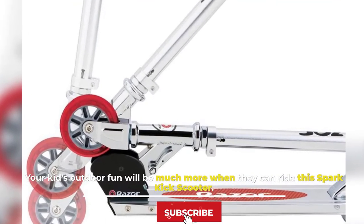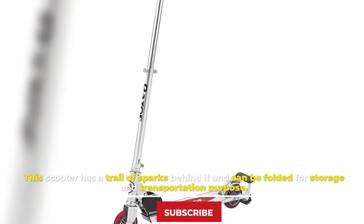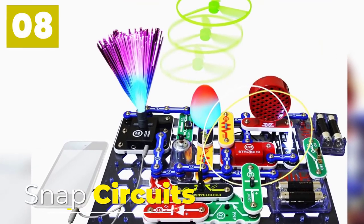Number seven, Spark Kick Scooter. Your kids' outdoor fun will be much more exciting when they can ride this Spark Kick Scooter. This scooter leaves a trail of sparks behind it and can be folded for storage and transportation.